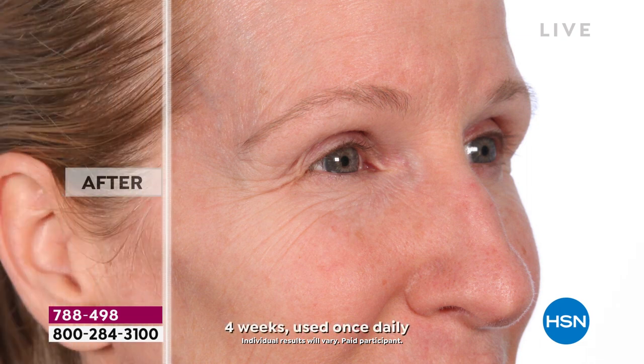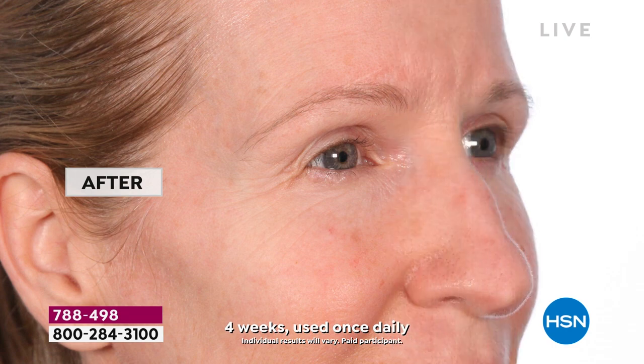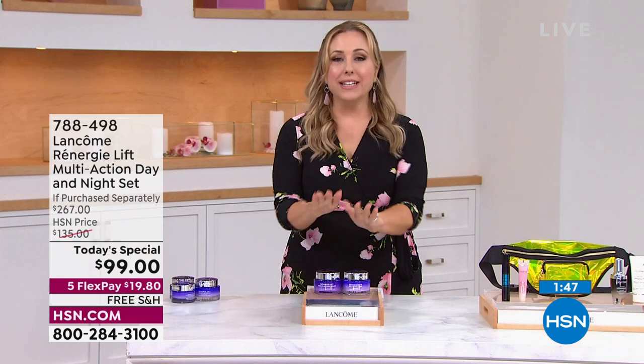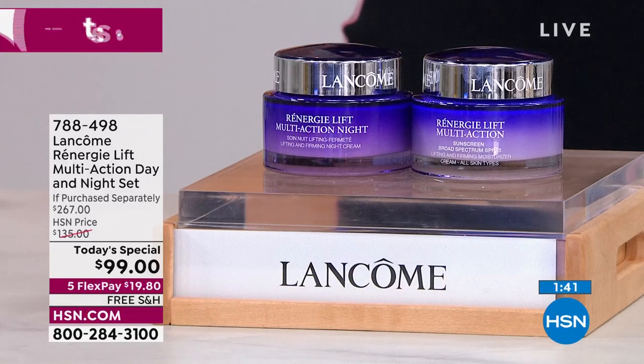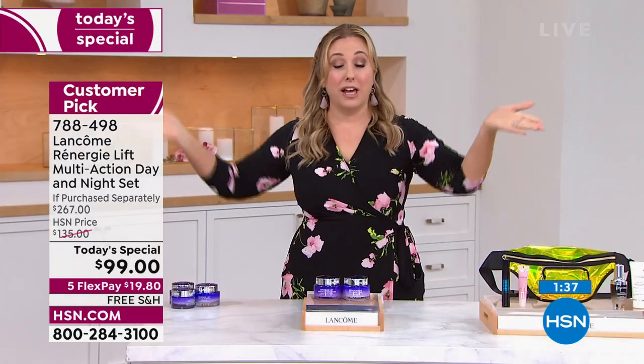I want to jump in because we just have a couple more minutes to talk about the Today Special, Robert. This has been a wildly popular Today Special. We're at the end of the day — the price goes away at midnight. The only time this is going to be on air again is in the beauty report. We get holds on the line and then everything sells out. If you can call in right now, we'll answer your call.